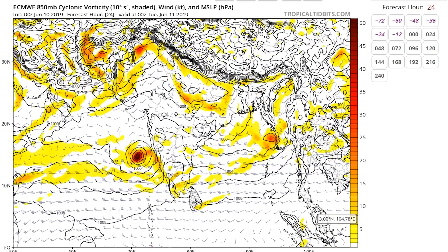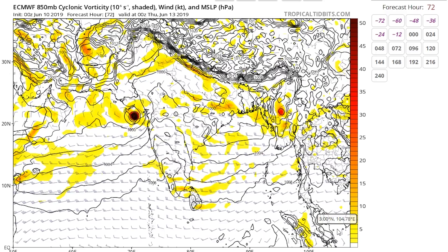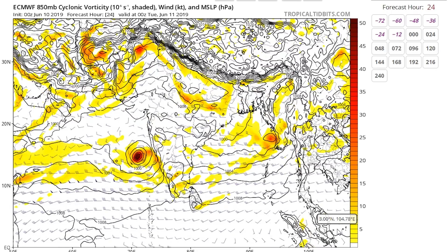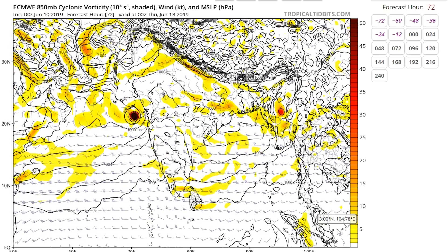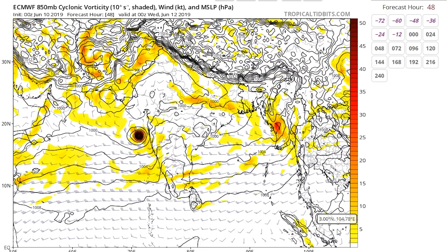The European Centre model is a little bit different — it does not intensify the storm quite as much. It seems to be taking a similar track, but it does make landfall more directly on Gujarat. In terms of strength, it looks like tropical-storm intensity, intensifying just prior to landfall. It's difficult to tell with ECMWF because output is only every 24 hours on Tropical Tidbits.